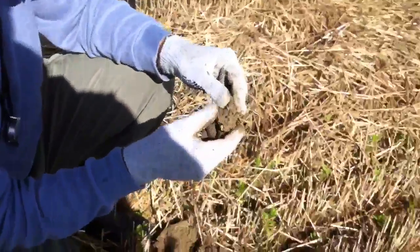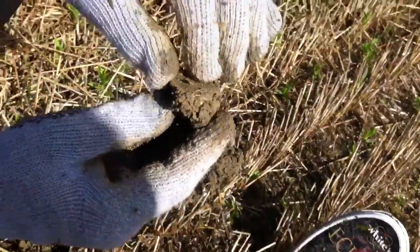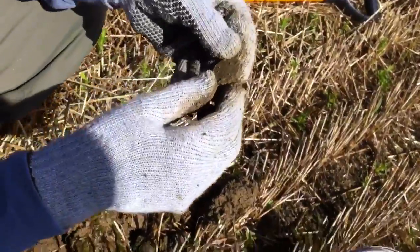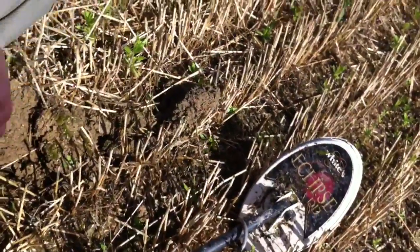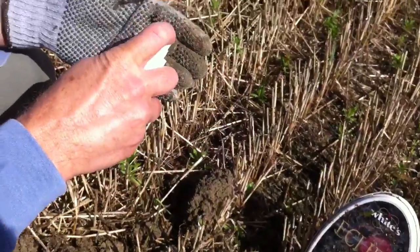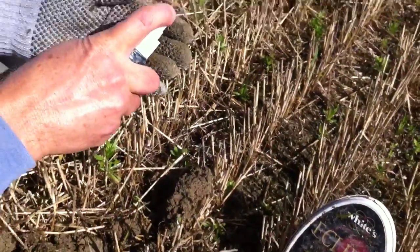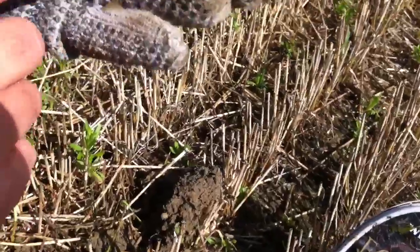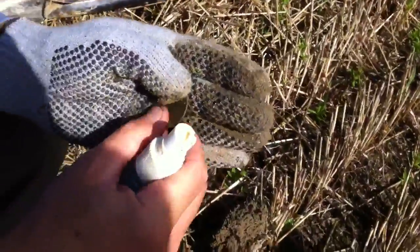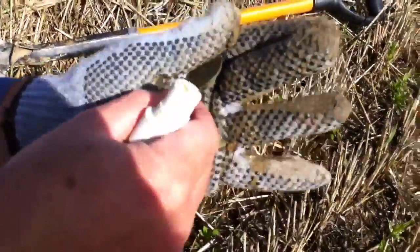Looks like this is a good little spot we should be checking out. There she is — oh yeah, it's a big one. That's fun when you see that. Looks like an Upper or Lower Canada token. The one I got out here last week was the Montreal variety. Yeah, that's a different variety than the one you got last week.